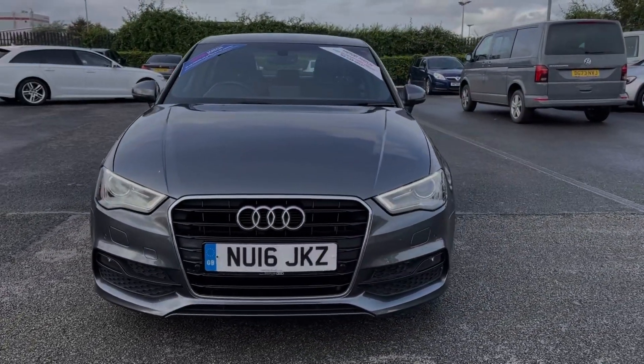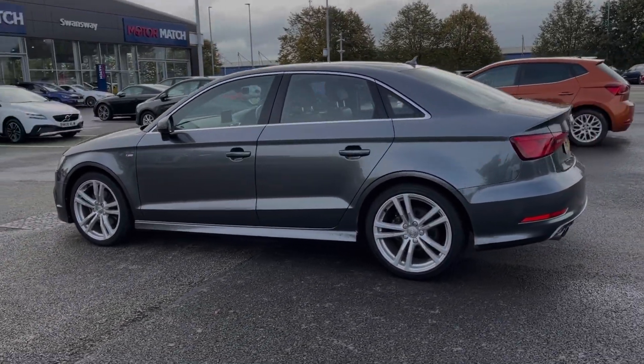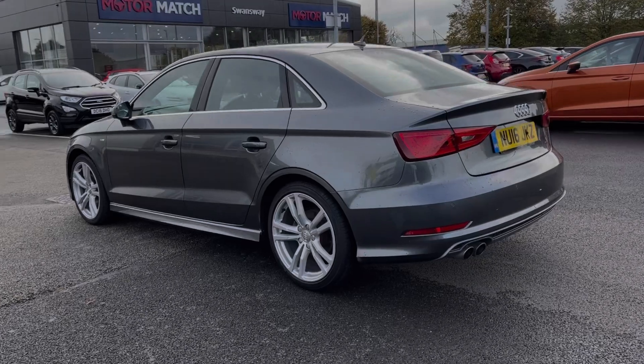This car comes from only one previous owner and boasts 50,000 miles on the clock. It also boasts a partial service history with the last service completed at 43,000 miles.